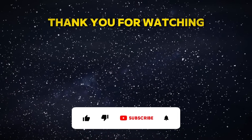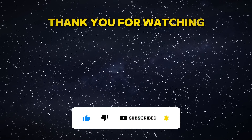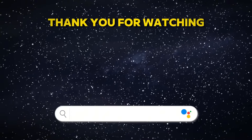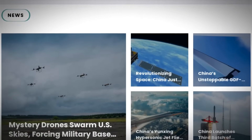If you enjoyed this video, don't forget to like, share, and subscribe for more updates on space exploration and scientific discoveries. Leave a comment below, visit our website at spaceinews.com. Thank you for watching, and see you next time.